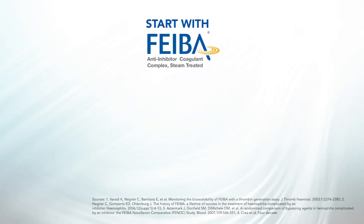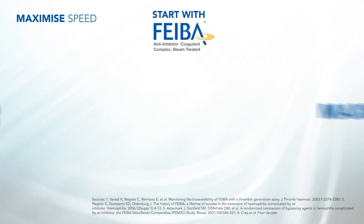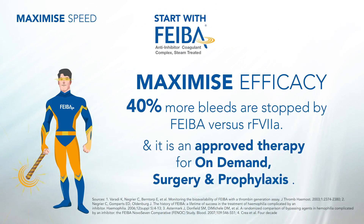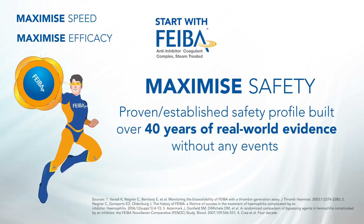Start with FIBA. Maximize speed with rapid onset of thrombin generation. Maximize efficacy — 40% more bleeds are stopped — and FIBA is approved therapy for on-demand, surgery, and prophylaxis.